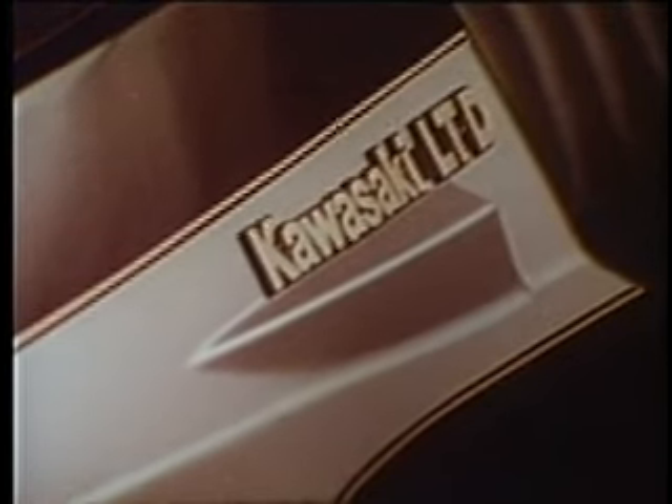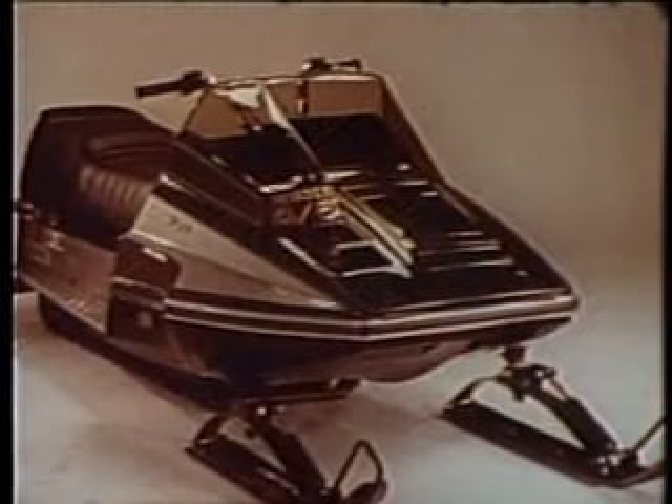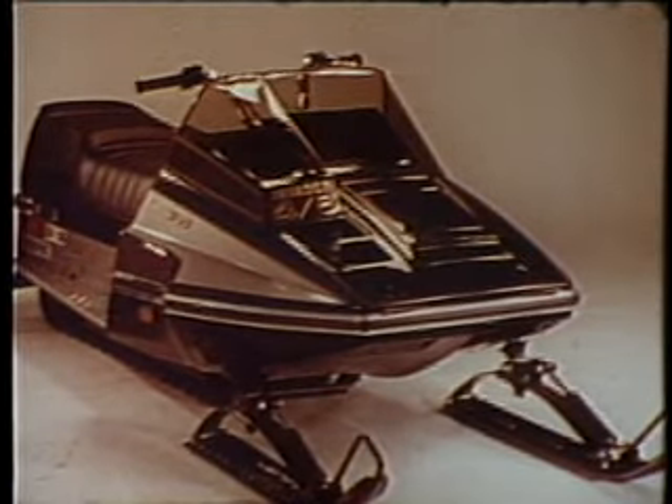The styling is dramatic and forceful — a subtle blend of glacier green and silver that complements a modern aerodynamic shape that is at once functional and beautiful. The Kawasaki Invader 440 LTD: a limited production model with unlimited potential. We built it with pride, and when we were ready, unleashed it on our unsuspecting competition.